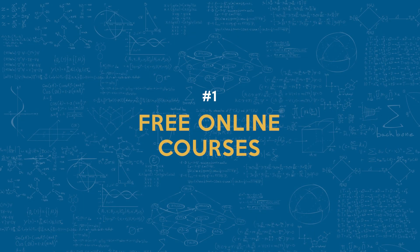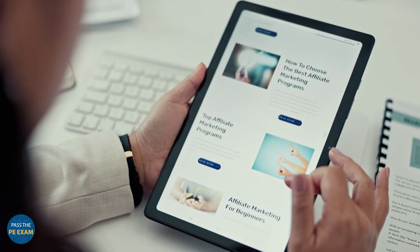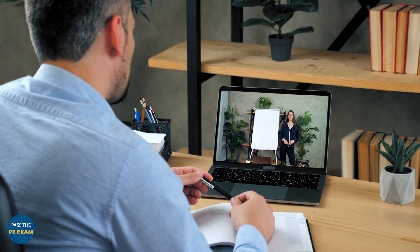Number one: free online courses. High-quality, free or low-cost online courses are widely available and can provide a solid foundation for your study. These courses are often taught by experienced instructors who understand the exam's requirements and offer insights to help you succeed.